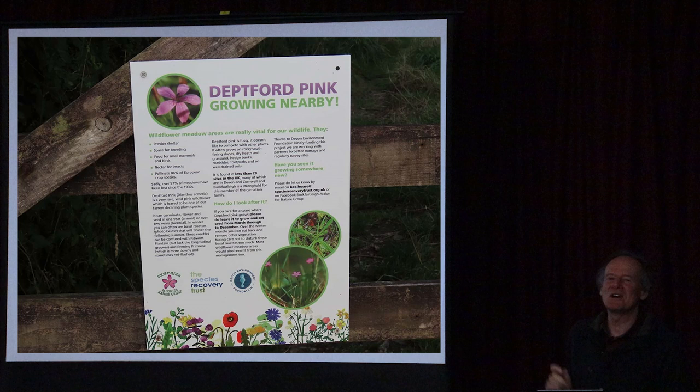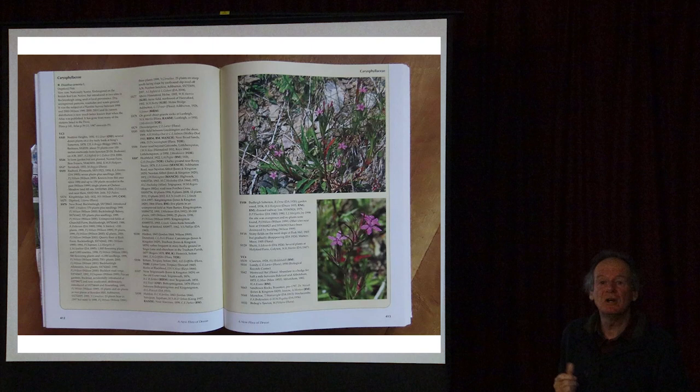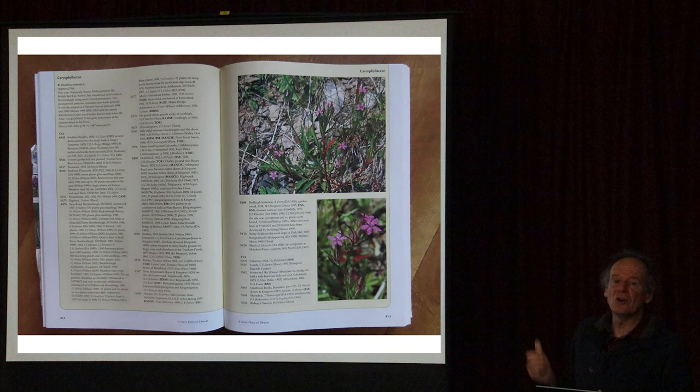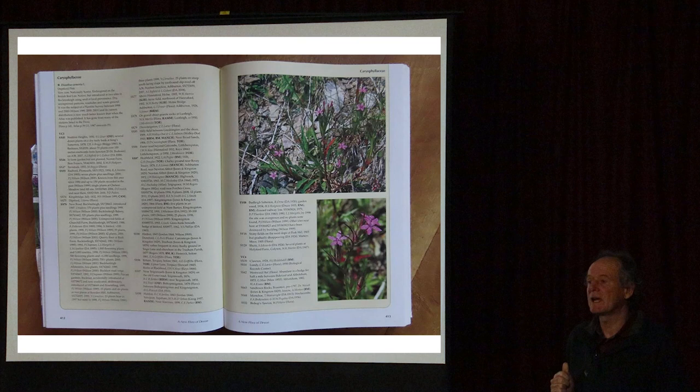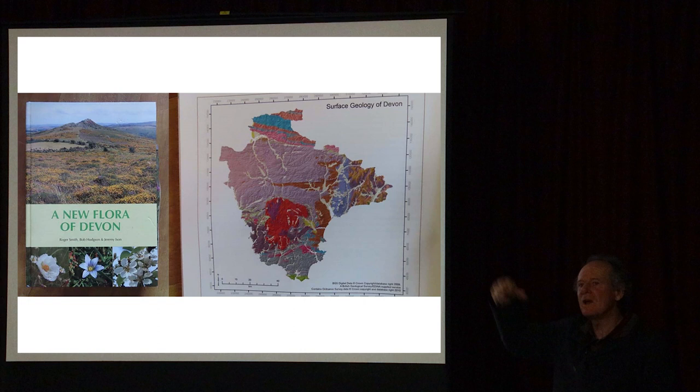We have a special plant in Buckfastleigh - in winter you can see rosettes of green leaves which is the Deptford pink, and the largest colony in the UK is in Buckfastleigh, with many hundreds of plants. It flowers around July time - late June to July is the peak time to see it. It's very common along all the verges around Buckfastleigh and even has its own signboard now. It's of national importance.